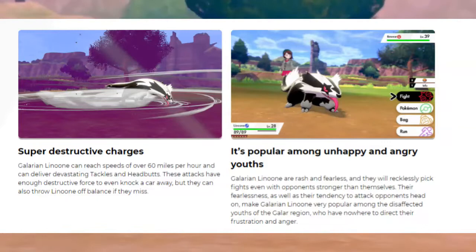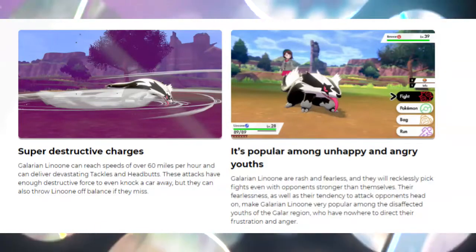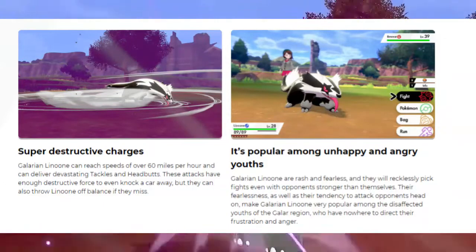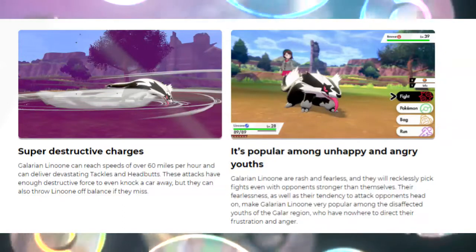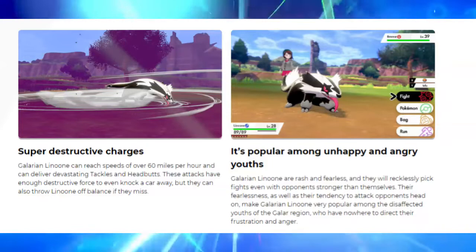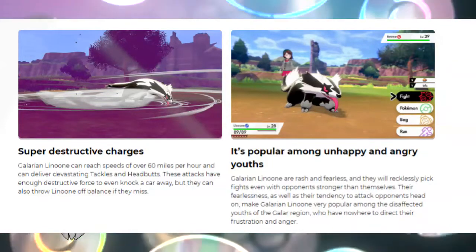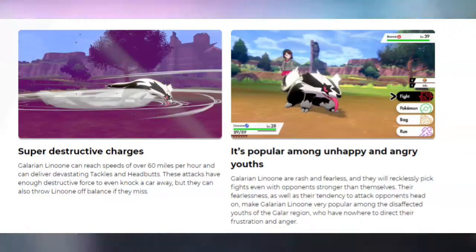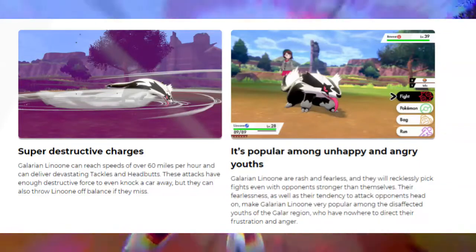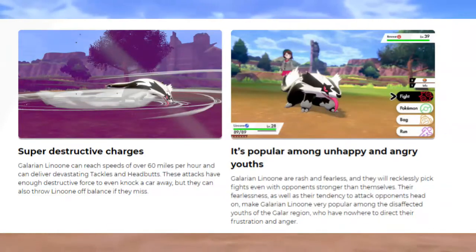These Galarian forms for the Linoone line look a lot different than the original Linoone. When I saw Galarian Linoone evolving in the trailer, I was really hyped up because ideally no one expected there to be an evolution for Galarian Linoone — they've never done that before, giving a regional variant an evolution.